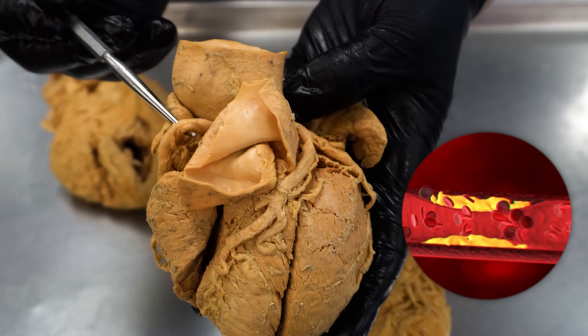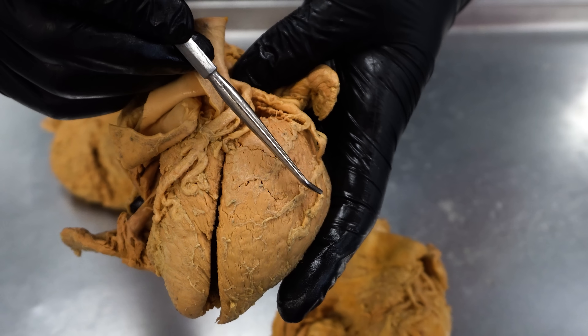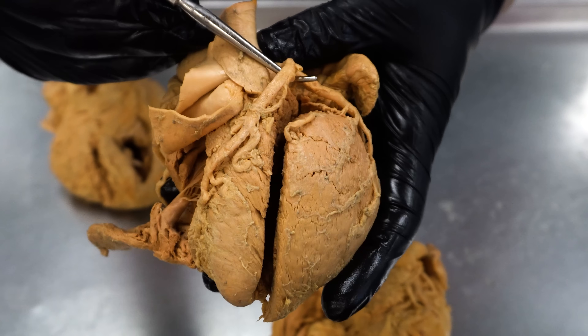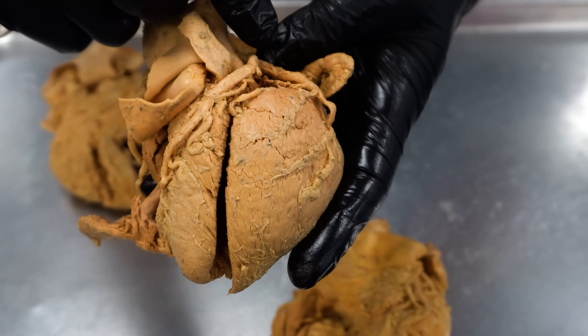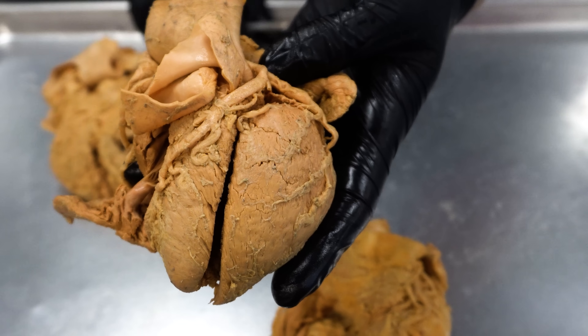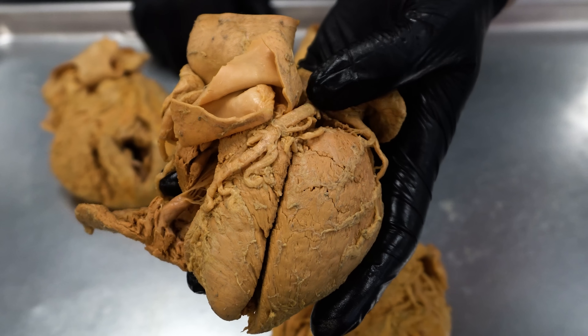Depending on where it's blocked and how big the vessel is, if it's one of the smaller vessels it's going to be a more mild heart attack. If you block the left anterior descending artery, that's often referred to as the widow maker because it serves such a large area of the heart, and some people will die from a heart attack that blocks that vessel.